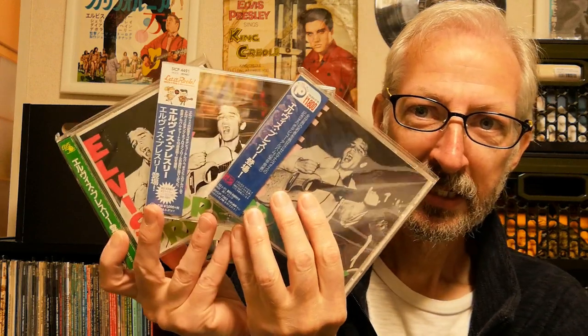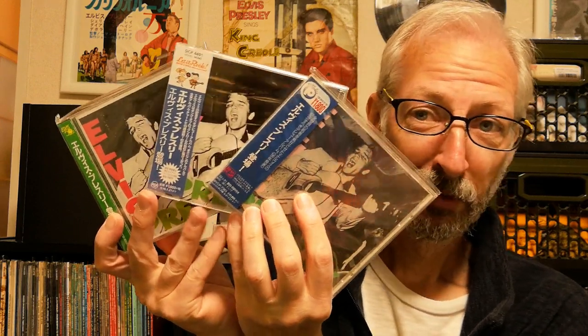So why is it then that so many of us kept on buying the same CD, essentially over and over again? Well, in this video, we're going to be looking at some of the ways that the Japanese record companies attempted to improve the sound quality. And hopefully at the end, we'll get a chance to listen to a few samples as well.